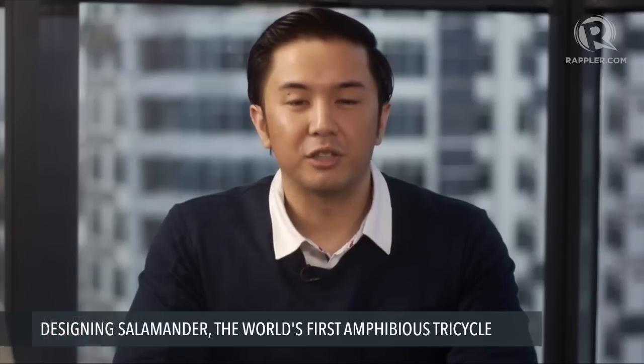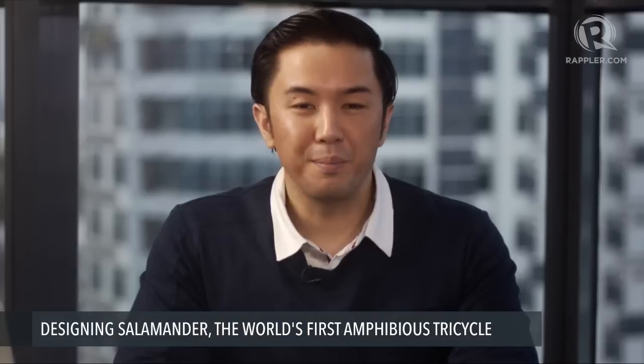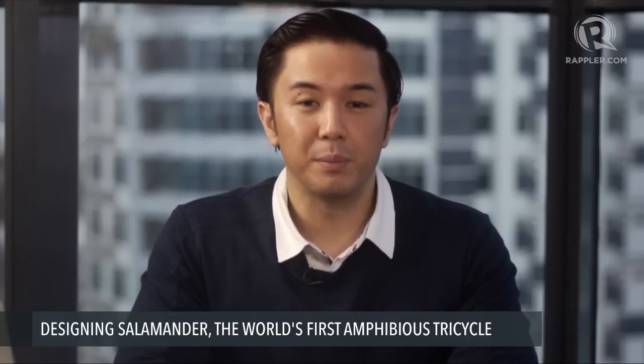Welcome to Rappler Talk. I'm Ezra Faraz. I'm joined here today by Victor Yave, the Co-Founder and Chief Design Officer of H2O Technologies, a company that developed the world's first amphibious tricycle.